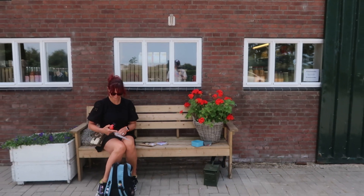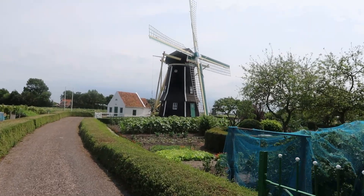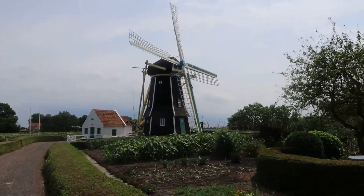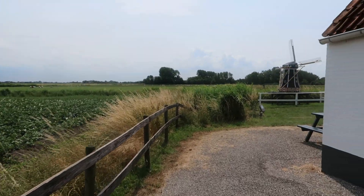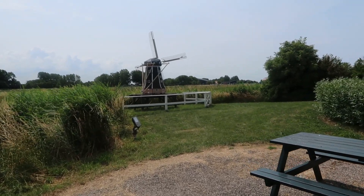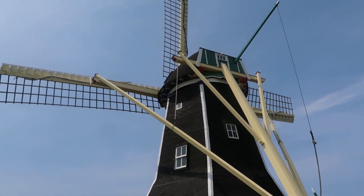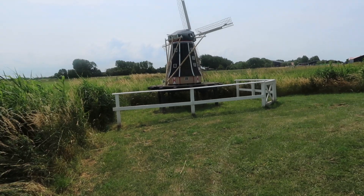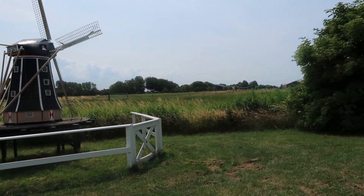Is dat mooi bij de boerderij? Leuk, hè? Kijk, nog een molentje. Geweldig. Hier de grote molen. Kleine molen. En dan zou het nog 22 meter moeten zijn tot de cache.